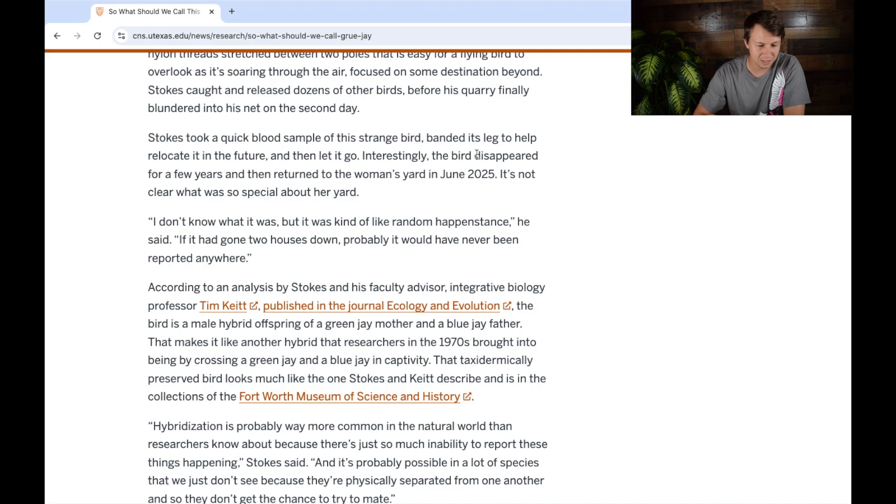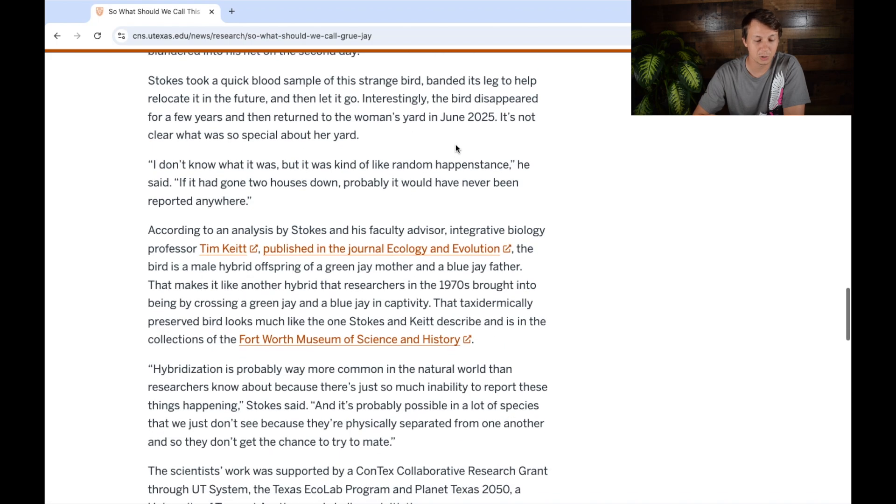They took a quick blood sample, banded its leg, and let it go. Oddly enough, it disappeared for a few years and then returned to the same woman's yard in June of 2025. It probably took a lot of time to get the samples analyzed, which is why it's coming out now. Stokes said: 'If it had gone two houses down, probably it would have never been reported anywhere.' Which goes to show this stuff probably happens more often than we think — but with more people looking and cell phones to quickly take pictures, hopefully we'll spot it more often.